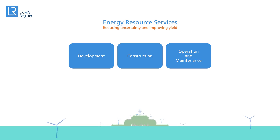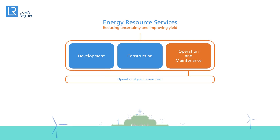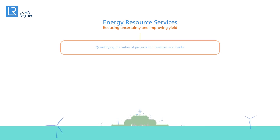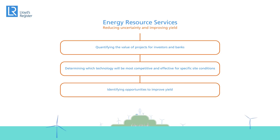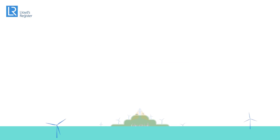But our involvement doesn't end there. From an operational standpoint, we know that our clients want continuous improvement and so we offer operational yield assessments throughout the lifecycle. We offer value by quantifying the value of projects for investors and banks, determining which technology will be most competitive and effective for specific site conditions, and identifying opportunities to improve yield.